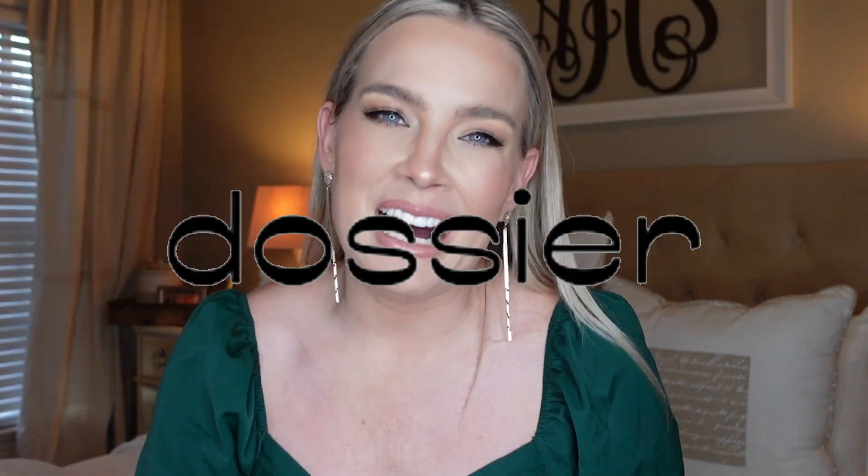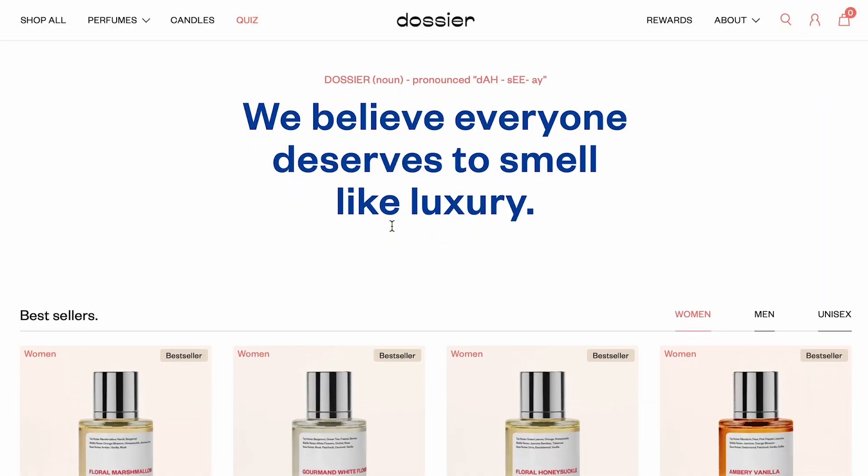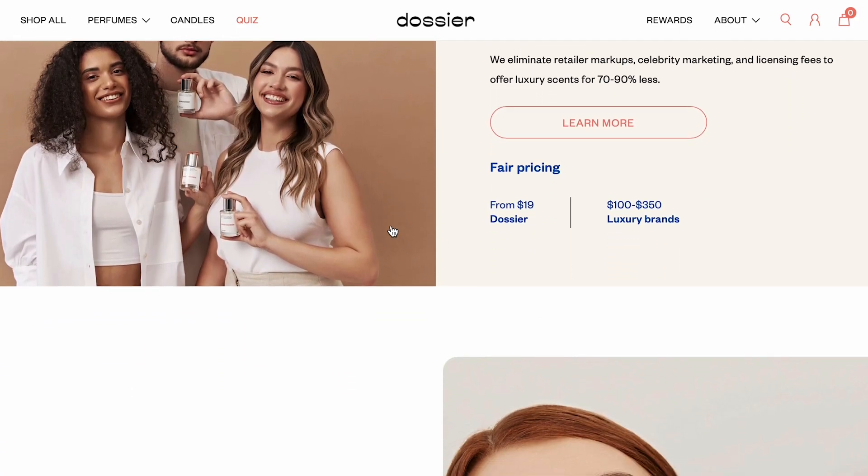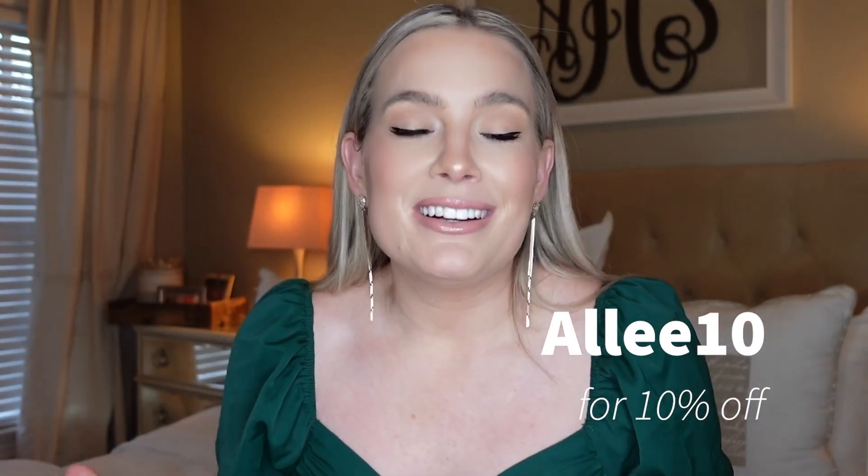It is a special time once again on the channel as we are reviewing this month's picks from Dossier. If you're new or haven't heard of Dossier, it's a company that creates designer dupes of perfumes for a fraction of the cost while using all the same high quality ingredients. They're eco-friendly, have a money-back guarantee, and you can send it back if it doesn't fit. Just a great company with super kind people and a really great product.